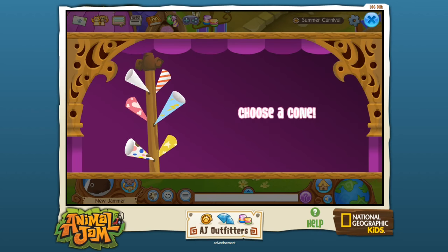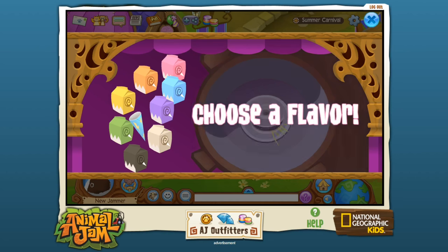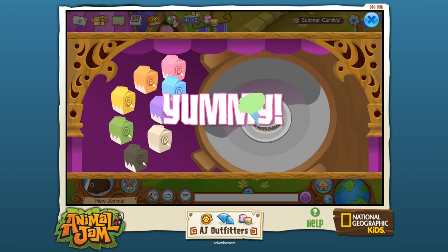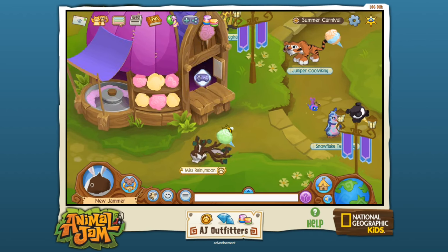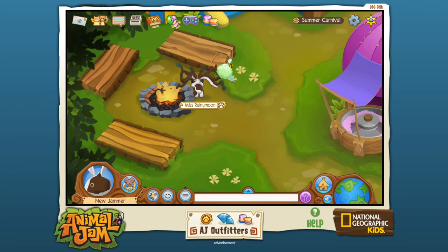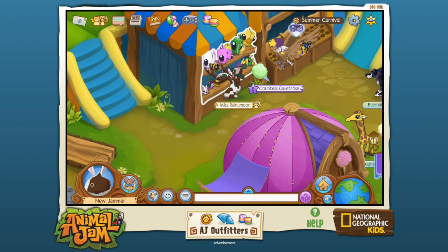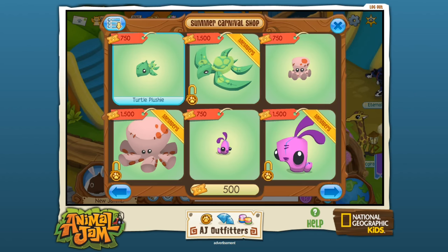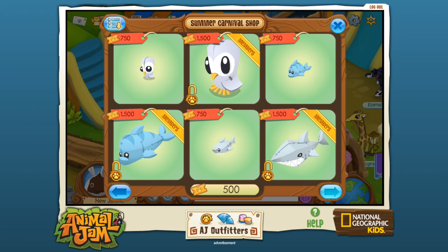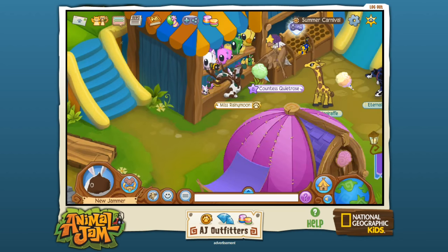Cotton candy machine game — I want to try that! You choose a flavor and you get your cotton candy. That's adorable! Do you just carry it around now? There's also a little place you could come and relax if you are here with your friends. And then — plushies! Oh my gosh, you can get plushies! So many ideas — like plushies, we could do this in zoo crafting! I want the turtle plushie — that's just so cute!